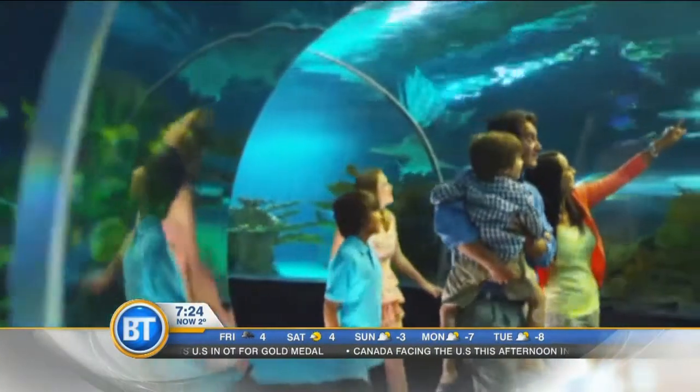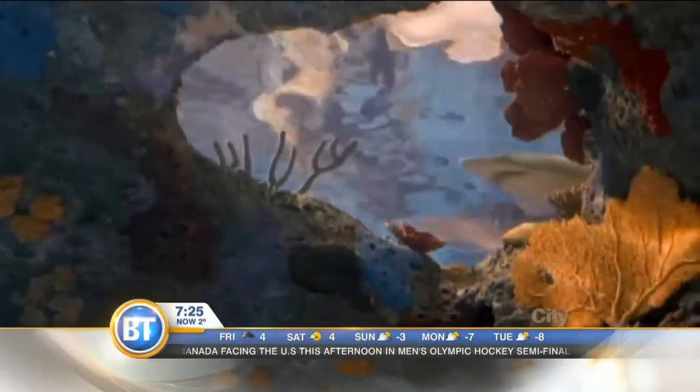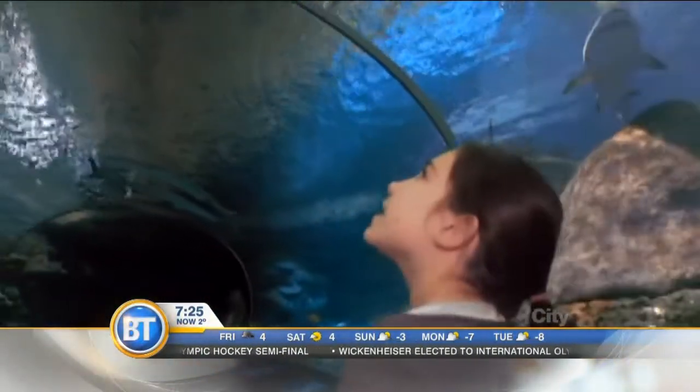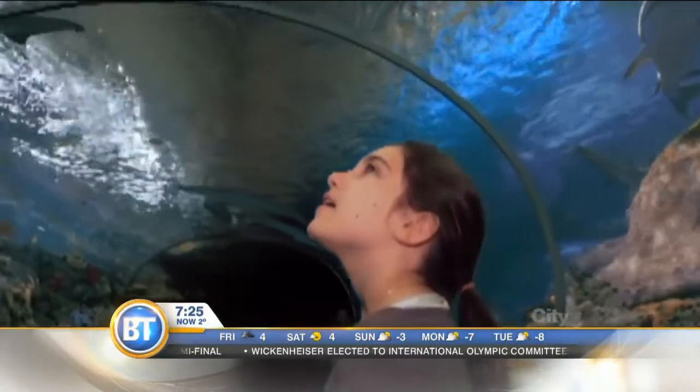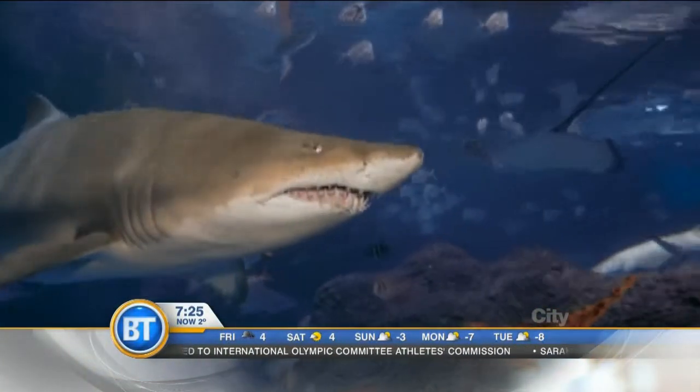Tell me about the educational part of it — not only for kids but even for adults. Every single exhibit has graphics and signage that talks about the animals in that exhibit: what are the problems facing their ecosystem, what is that ecosystem all about, and little details about the animals. We also have great programming — we have Ontario-based curriculum for school groups that can come through. So it's a fantastic learning experience, but more importantly, it's fun.